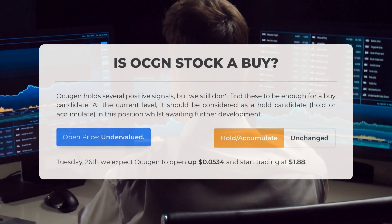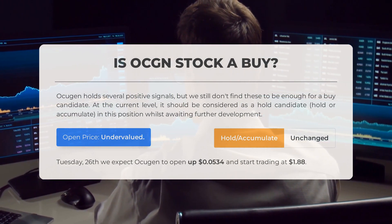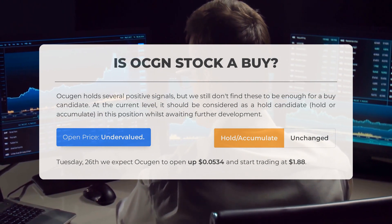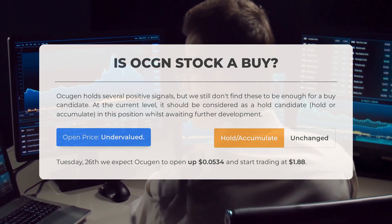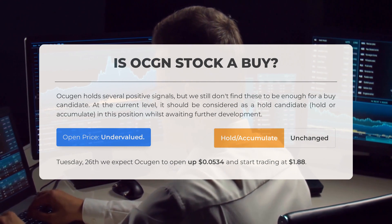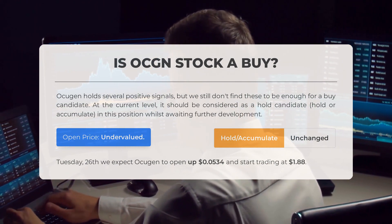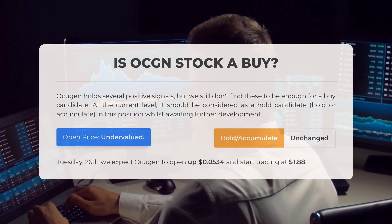Is Ocugen stock a good buy? While Ocugen shows positive signals, they may not be strong enough to deem it a buy candidate currently. It is advisable to hold or accumulate this stock and await further developments. Our analysis indicates that the current price is undervalued based on recent volatility and market movements. For trading on Tuesday, March 26th, we anticipate Ocugen to open at $0.0534 above and start trading at $1.88.